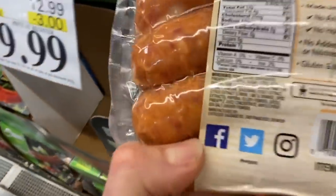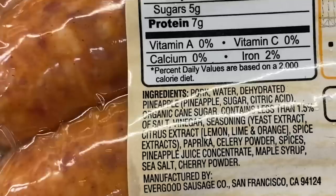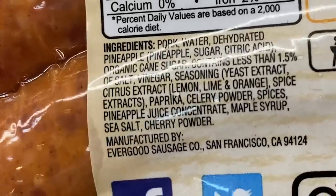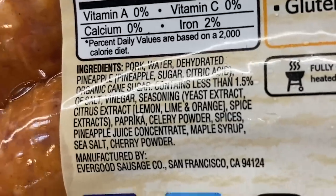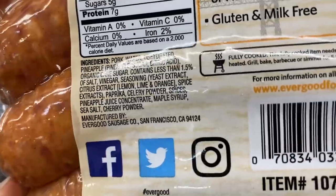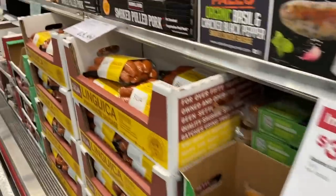Compare that to this other one — pork, dehydrated pineapple, sugar, and yeast extract — which is MSG. Got to be careful there. Straight-up MSG is one of the worst things you could have right now during this time.